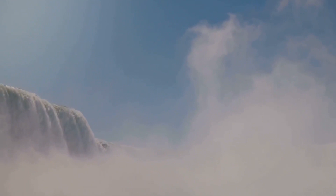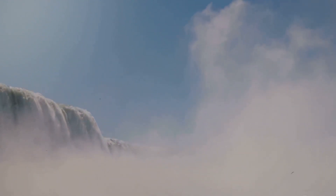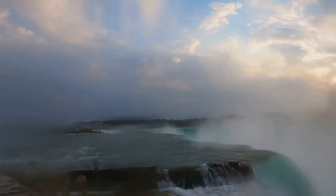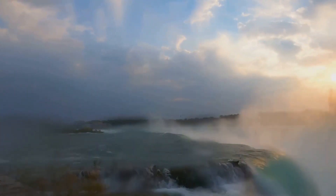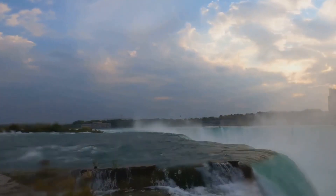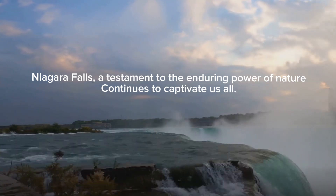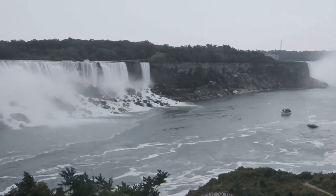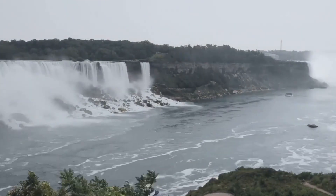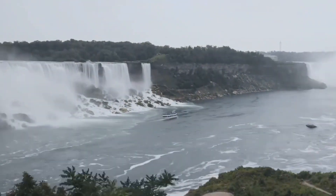However, like many natural wonders, Niagara Falls is not immune to the impacts of climate change. Rising temperatures and changing weather patterns pose challenges to the falls and its surrounding ecosystems. The ever-adapting conservation strategies aim to mitigate these challenges and ensure the long-term preservation of the falls. Niagara Falls, a testament to the enduring power of nature, continues to captivate us all. As we look to the future, we carry the hope that this magnificent spectacle will endure, reminding us of the beauty and power of our natural world.